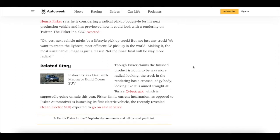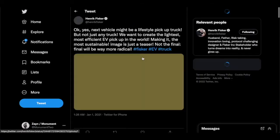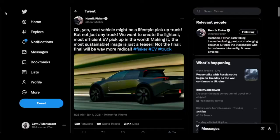Henrik Fisker says he's considering a radical pickup truck body style for its next production vehicle and has previewed how it could look with a rendering on Twitter. He's taken a lot of inspiration from the Tesla Cybertruck, that's without a doubt. But at the same time he's managed to make it look like a regular pickup truck, similar to Tesla but also completely different from anything that we've seen before. This is actually quite genius.